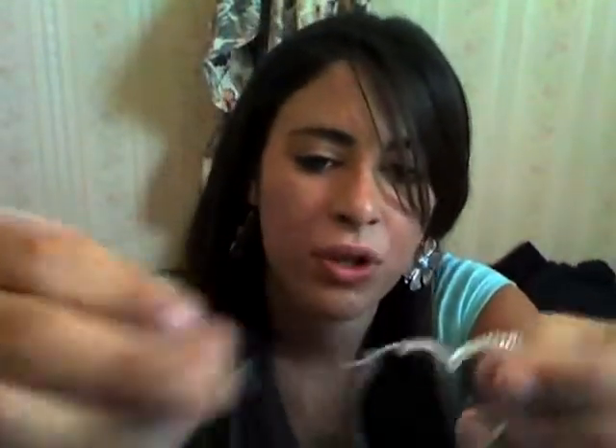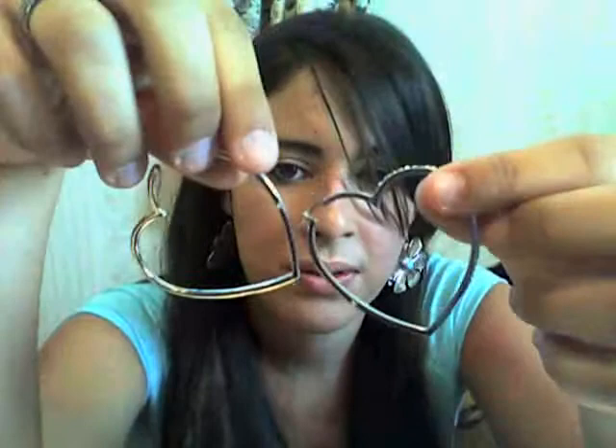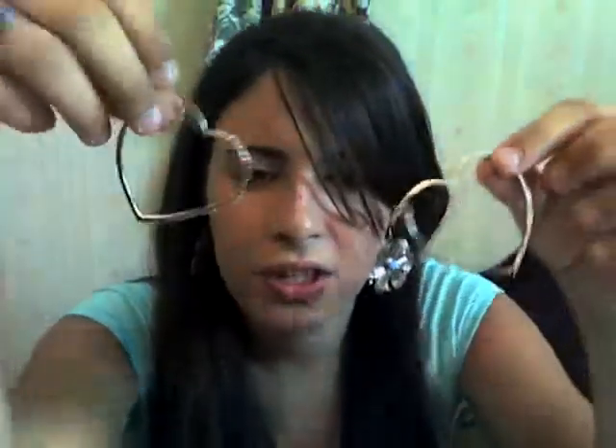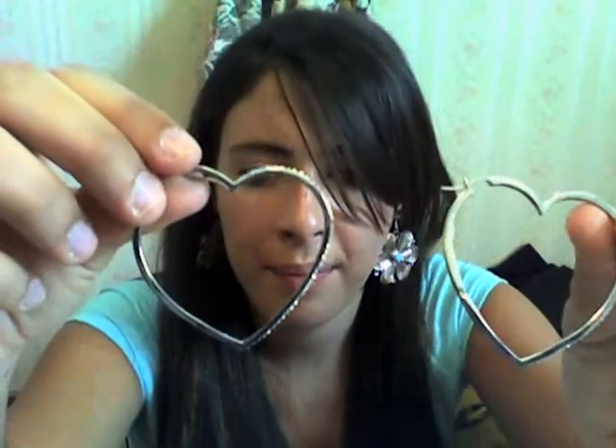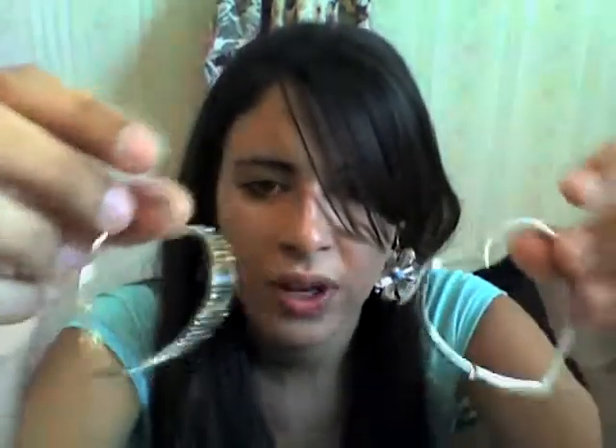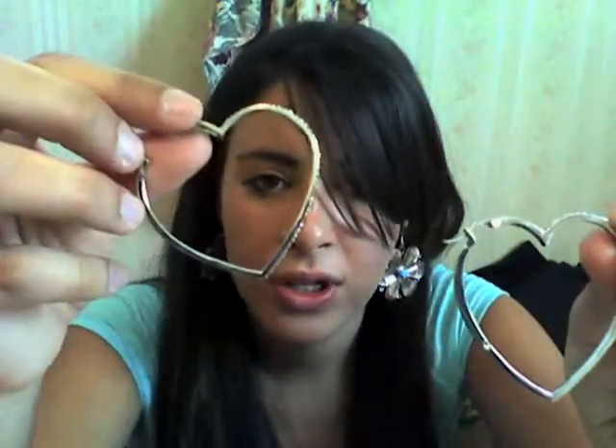Number eight would be these beautiful heart studs. These are real silver, and they just sit there like this. They're so pretty — I love them. These go with anything. They're really lightweight but they are gorgeous.